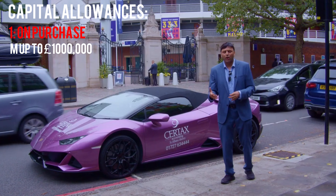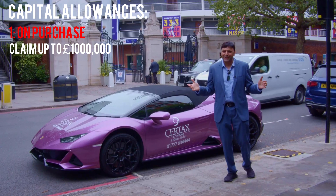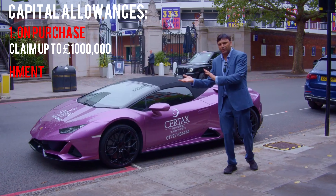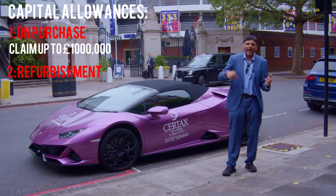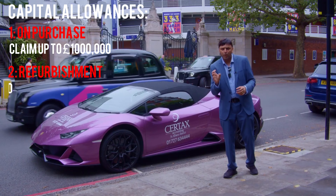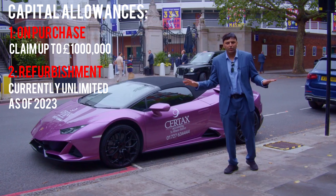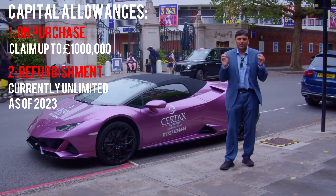Currently you've actually got some more reliefs. Don't you love the UK tax system — how it is at the moment. If I do a refurbishment, I claim another set of capital allowances. The reason why you want to do this is you get tax relief now, and this can be in the millions, because the refurbishment one — as we record this in 2023 — is unlimited. I don't know how long Jeremy, the Chancellor, is going to leave that. That will change, and it's called 'fully expensed.'